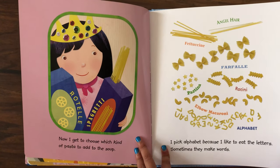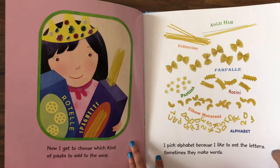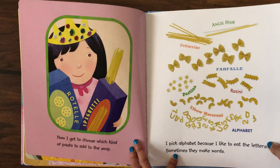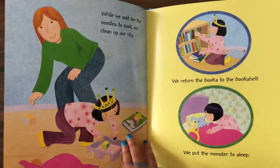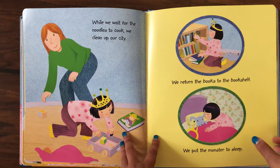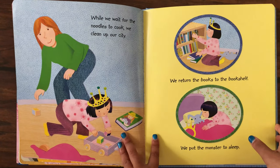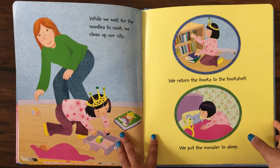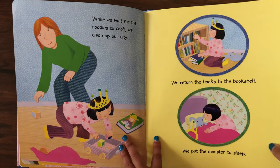Now I get to choose what kind of pasta to add in the soup. I pick alphabet because I like to eat the letters, and sometimes they make words. While we wait for the noodles to cook, we clean up our city. We return the books to the bookshelf. We put the monster to sleep.